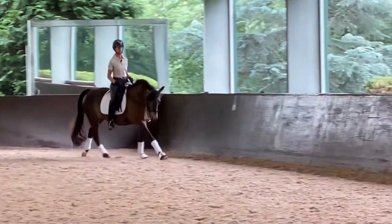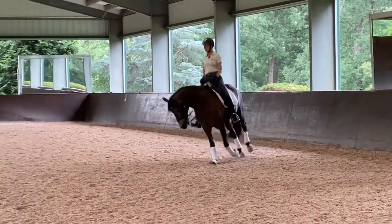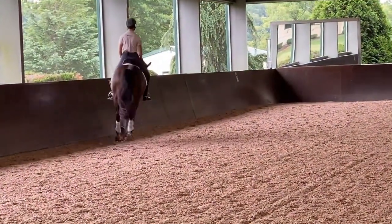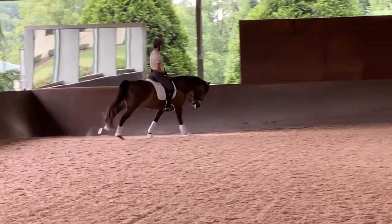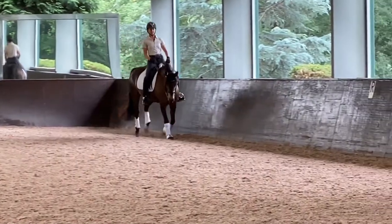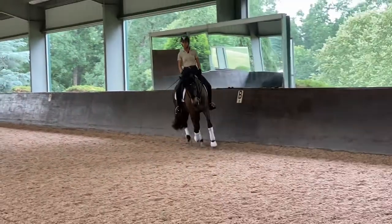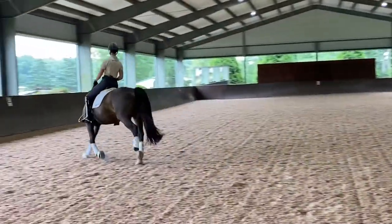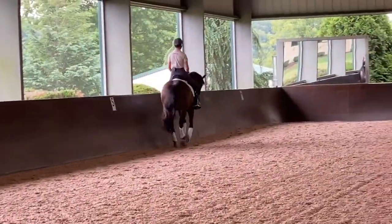I don't ever want to teach my horses that going from a posting trot directly into the canter is the cue. I want the horse's psyche and body to be able to accept the weight in my seat — so that every time I sit from the posting trot to the sitting trot, the horse doesn't automatically interpret that as canter. I want the horse to accept my weight, because that's my main communication tool.